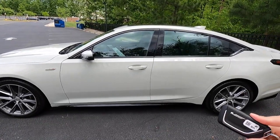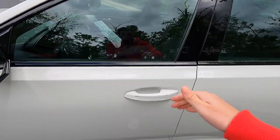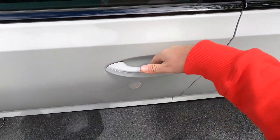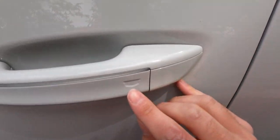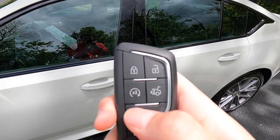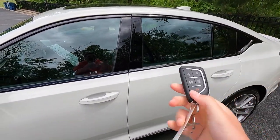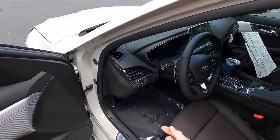Moving into the interior — you do get keyless access. All you have to do is have your key fob in your pocket, walk up to the vehicle, and put your hand behind the door handle. There's actually a pad located behind the handle — put your fingers on it and the door opens. To lock, just push on the Cadillac logo. The key fob has unlock, lock, remote start, trunk open, and panic functions. With the V-Series, you get a special V key, which is really cool.